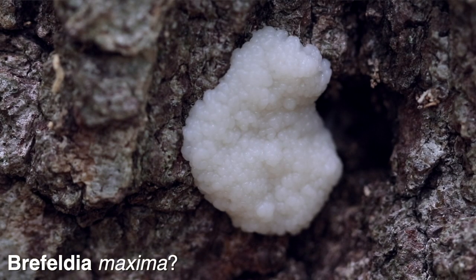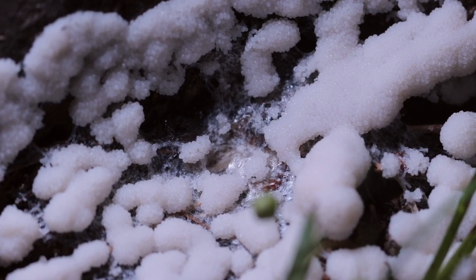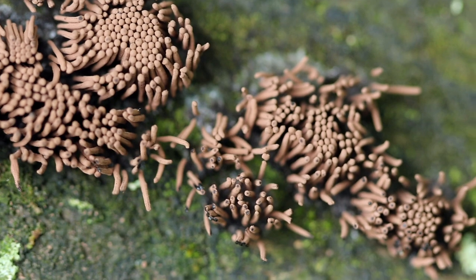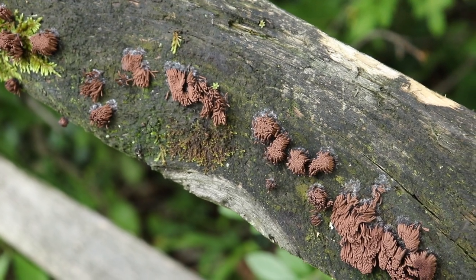As I always say, slime molds or myxomycetes are not mushrooms or fungi. They're actually a type of terrestrial amoeba or protist — an organism that is more like an amoeba than anything else really.